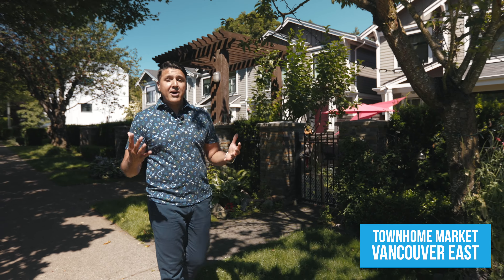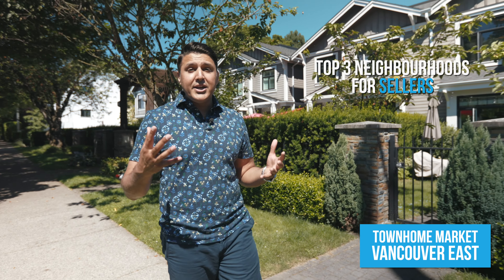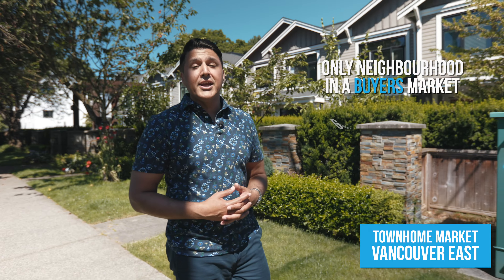Moving on to the townhome markets. For the east side, the vast majority of the neighbourhoods were seller's markets. There was one neighbourhood in a balanced state and only one that was a buyer's market. The top three neighbourhoods for sellers were Main, Champlain, and Fraser. And the only neighbourhood that was a buyer's market was Grandview.